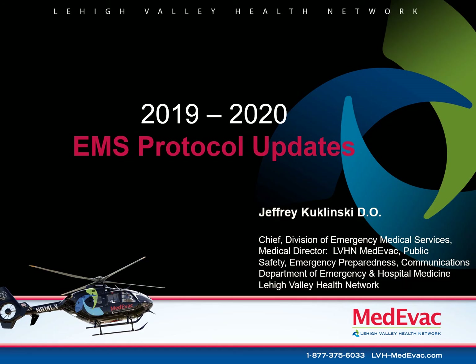Welcome and thank you for joining me for the 2019-2020 EMS protocol updates. Every medical command physician in the state of Pennsylvania is required to go through the updates in order to be registered as a medical command physician. It is our job to know the EMS protocols and the updates as they occur. This is very important so that we may give the appropriate medical command orders over the radio. This protocol update is also required for initial and re-registration of your medical command certification.